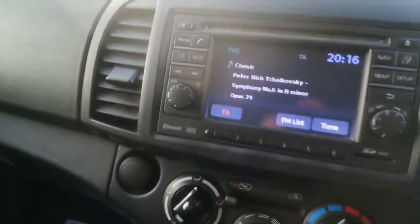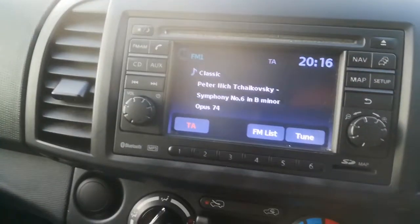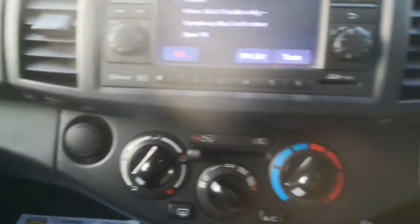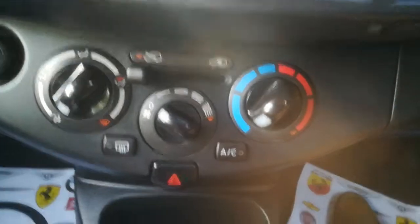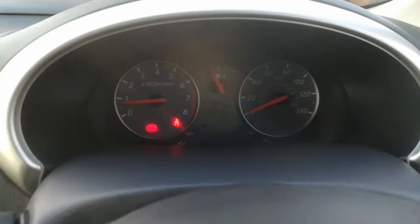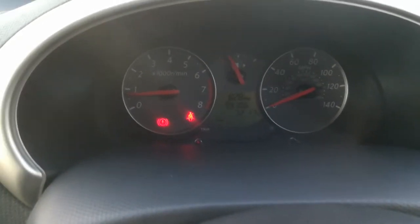With this being the N-Tec, you do get a sat nav, CD player, radio auxiliary, and also Bluetooth. It comes with air conditioning, electric front windows, auxiliary points, stereo controls on the wheel, cruise control, and electric mirrors. As I say, it's quite fully loaded. This vehicle has done 99,106 miles.